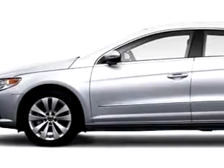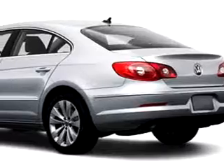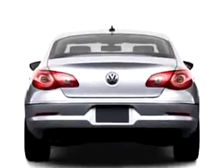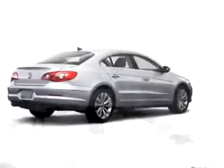Check out this 09 Volkswagen CC Sport, equipped with a 4-cylinder engine. Enjoy this great car with features like side airbag system, cruise control, anti-theft devices, airbag deactivation, air conditioning, auto express down window, dual airbags, and much more.